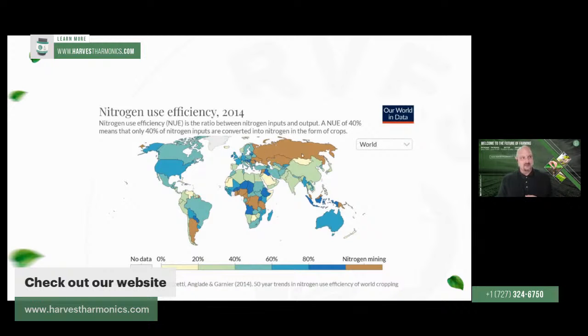Countries like Russia show what's called nitrogen mining, which basically means they have an overabundance of nitrogen in their soil. They're not necessarily applying a lot of fertilizer, but plants are just absorbing nitrogen from the nitrogen-rich soil in these areas. The same thing applies in parts of Africa and Argentina — these countries aren't using a lot of fertilizers, but they have naturally nitrogen-rich soil.